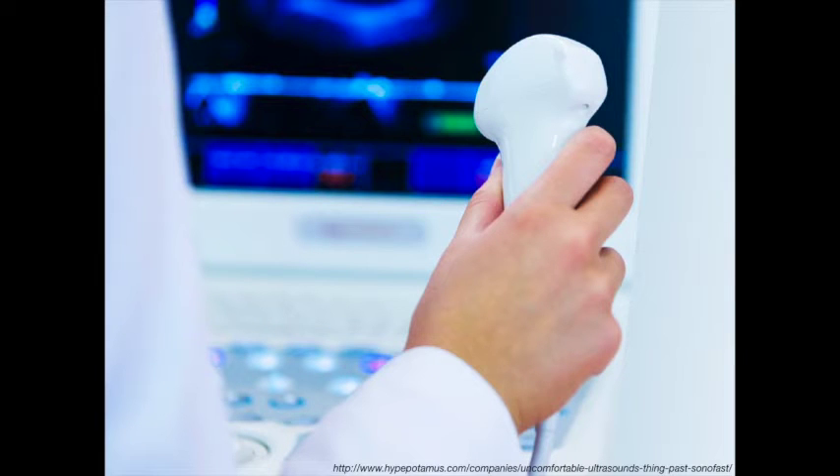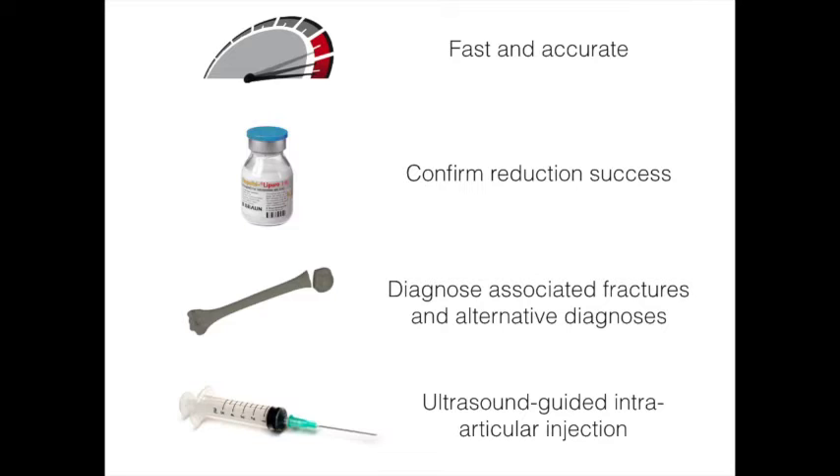How can ultrasound help in managing patients with suspected shoulder dislocation? Ultrasound can be useful in many ways. It allows for a fast diagnosis of both anterior and posterior shoulder dislocations. Ultrasound is a dynamic tool to confirm the success of the reduction attempt, making it very suitable for patients undergoing procedural sedation, as confirmation of the reduction can be done before the sedation wears off.